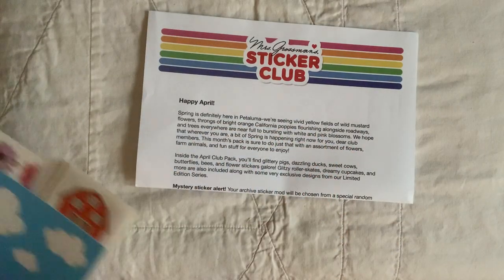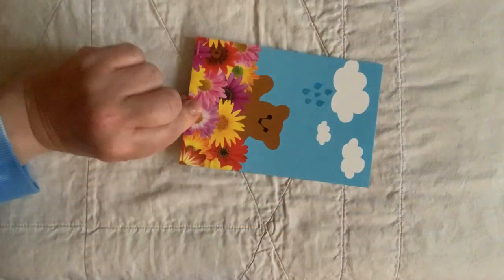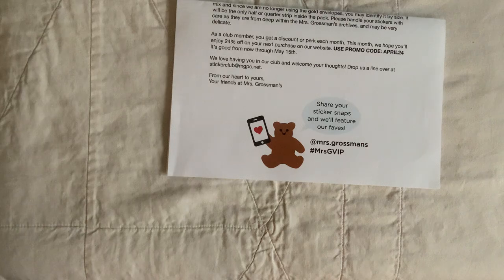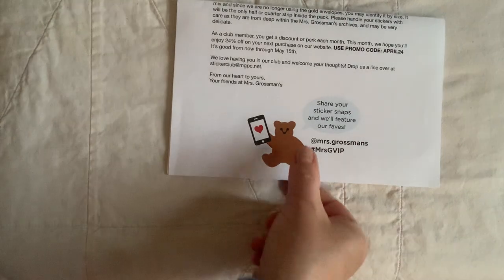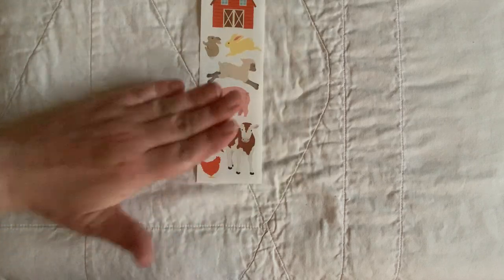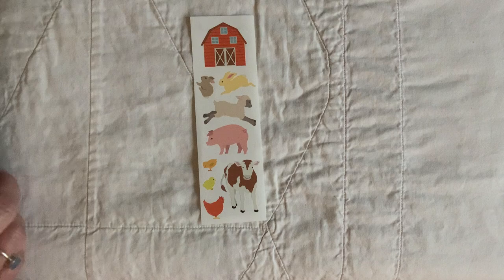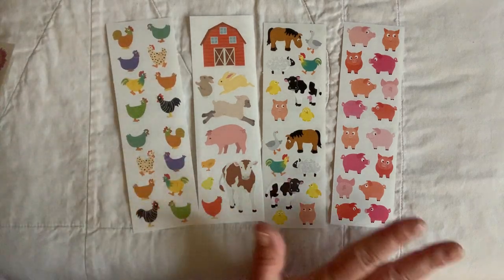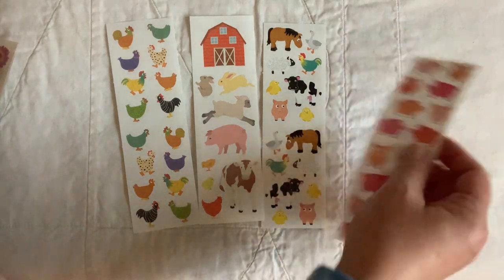The next thing I want to share is my recent Mrs. Grossman's subscription that I got for April. They send you a postcard with every subscription, and there's a note with 24% off your next purchase — use promo code APRIL24 on the website. This month's theme is kind of glittery farm things. I tried to categorize them so they'd be organized for the video. We have some cute farm-themed ones — I call them 'flat' because they're not prismatic. They are perforated.